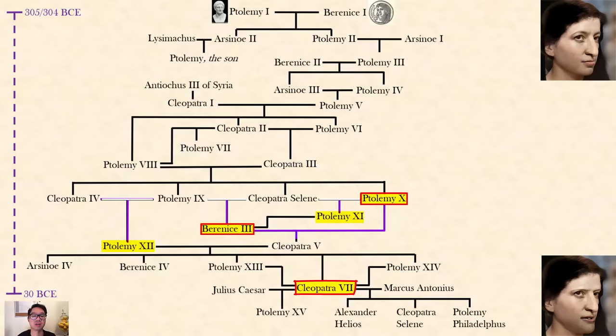Pharaoh Ptolemy the Tenth eventually divorced his sister, then killed his own mother, then married Berenike the Third — his niece — and those two ruled together. He also had a daughter with Berenike the Third named Cleopatra the Fifth. Ptolemy the Tenth died, and his older brother Ptolemy the Ninth came back from exile and became pharaoh a second time. Berenike the Third eventually ruled alone, then married her half-brother cousin Ptolemy the Eleventh — but he killed her, and the people of Alexandria, who favored her, killed him in return.